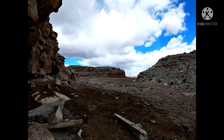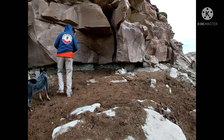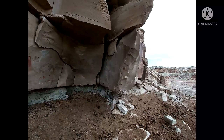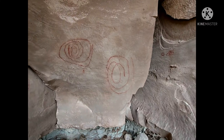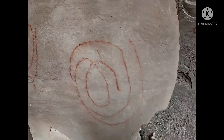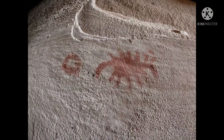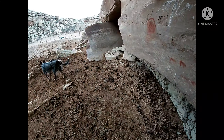Mm-hmm, yep. That's the other one. And then there's the chalk spirals. They look like some kid just pulled out a crayon and just went. Oh, and here's the bug thing. There's the bug thing. I don't know what it is. Who knows what these are?